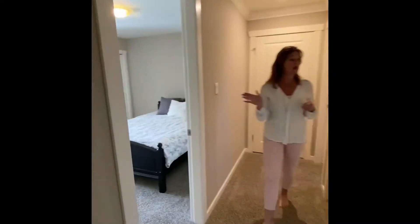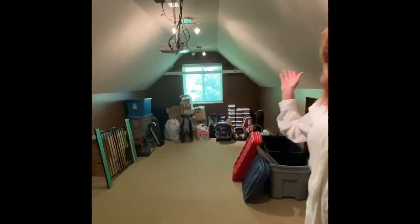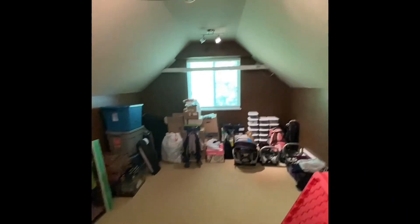Another bedroom here, another bathroom. And this is where the fun starts — there's a full media room which comes with a projector and roughed-in speakers. So the kids can be up here doing whatever they like, or you could too. It's a fabulous house.